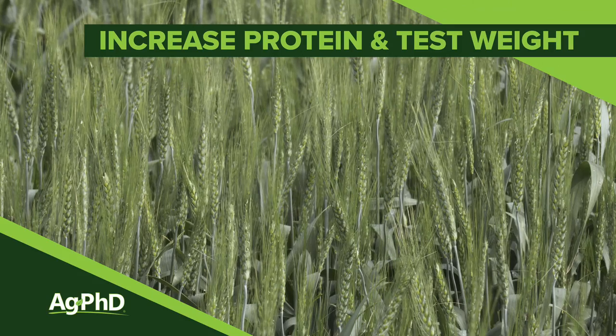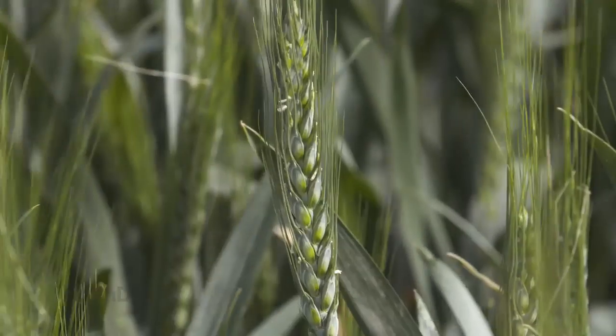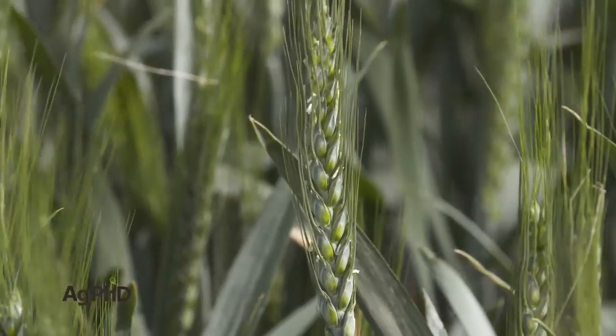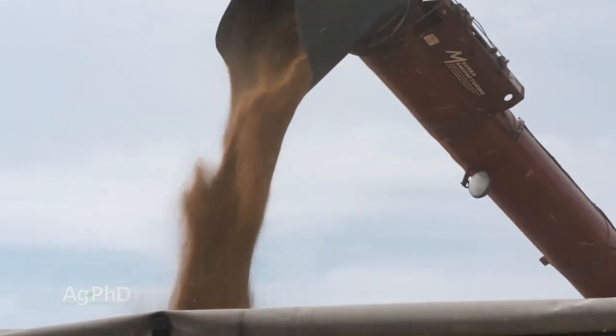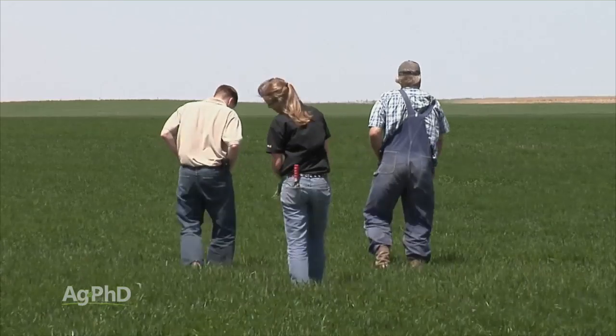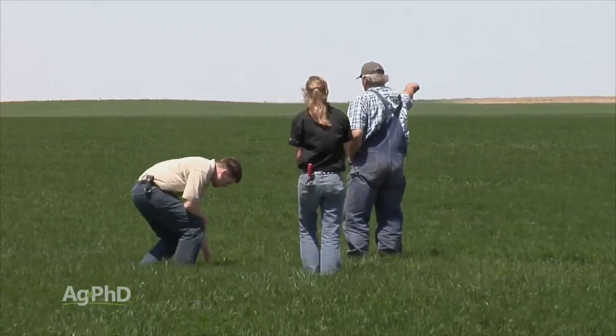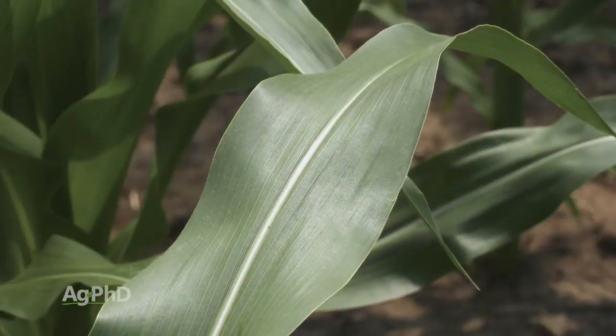How can you increase the protein level and the test weight in your crop? This isn't super easy, but there are a few steps we can talk through that hopefully will help you on your farm. One of the things I've learned over all my years as an agronomist, traveling around the world and talking with great farmers, is that when they have a problem in their crop, they start looking at all the essential nutrients and what functions they play in the plant.